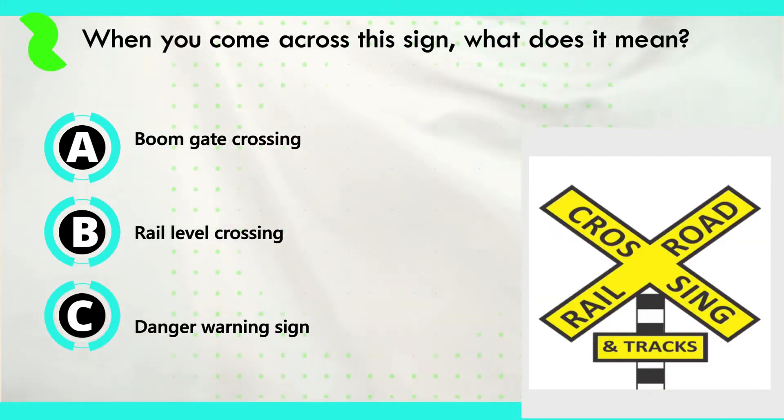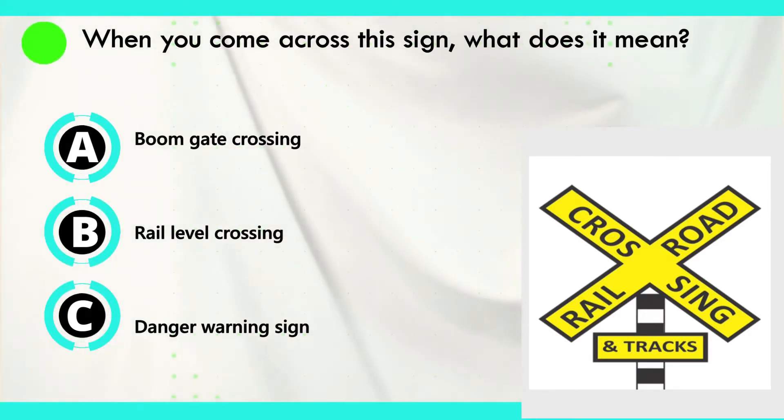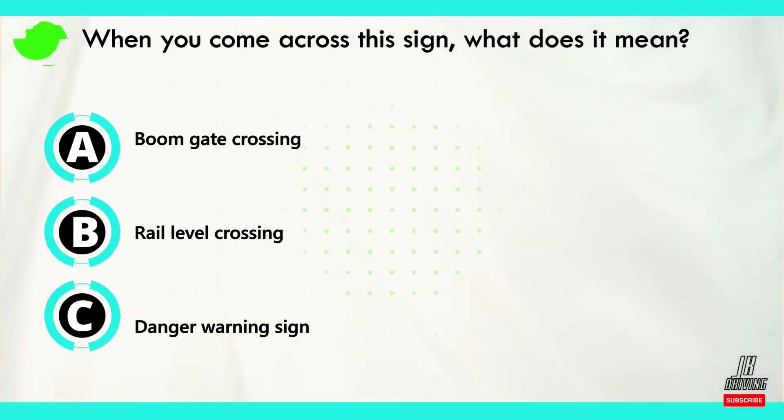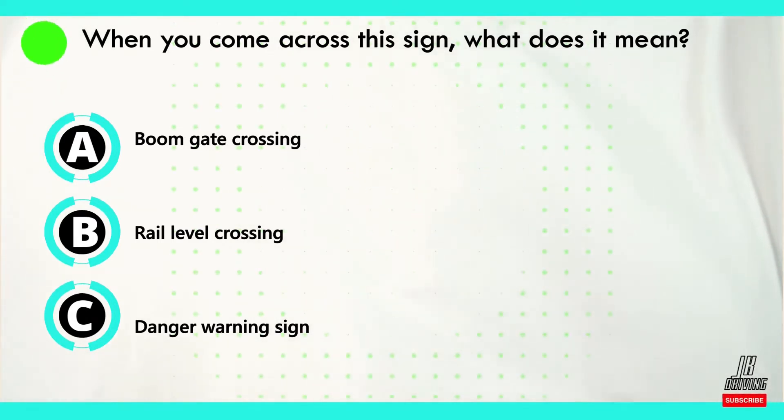Moving on to question number six. When you come across this sign, what does it mean? Now let's look at our answers. Option A: boom gate crossing. Option B: rail level crossing. Or option C: danger warning sign.